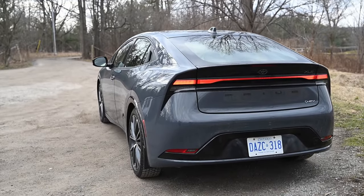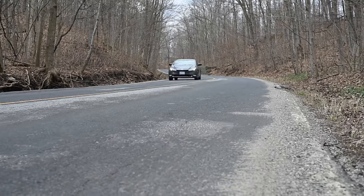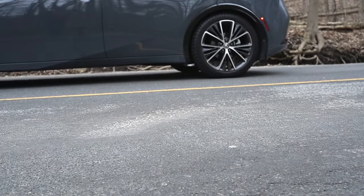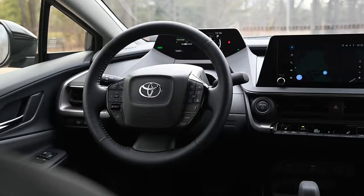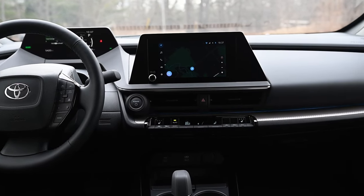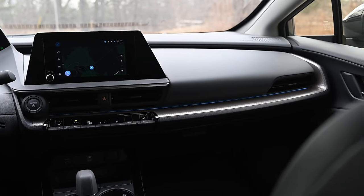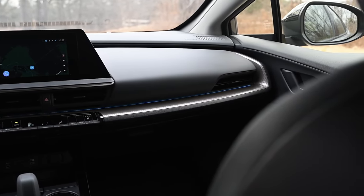The Prius packs all of the safety gear you'd expect for a new car in 2024: adaptive cruise control, lane keeping, blind spot monitoring, and it all works pretty well. There's also an auto park feature on limited trim levels, and an interesting automatic braking system that keeps a decent buffer even without adaptive cruise control on. The vehicle also lights up the cabin's ambient lighting when the car in front has taken off and you haven't responded yet, which is a nice touch.